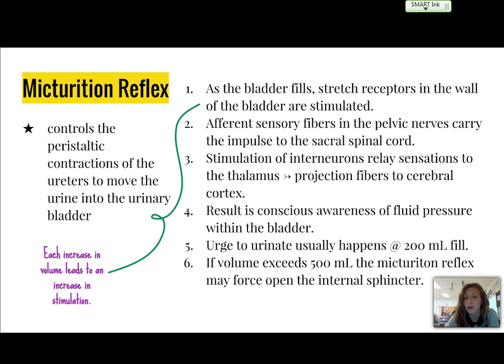We then have a conscious awareness of fluid pressure, or the need to urinate. This urge usually happens at about 200 milliliters filled. If the volume were to exceed 500 milliliters, it's possible that the reflex will actually force the opening of the internal sphincter.